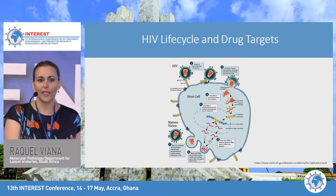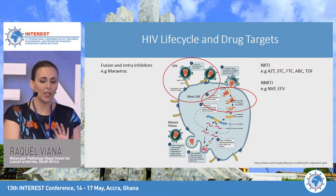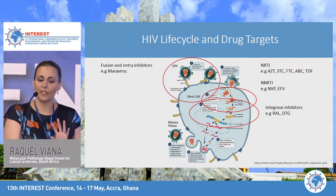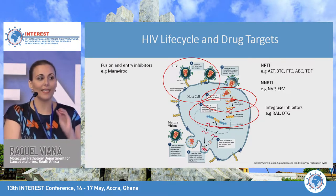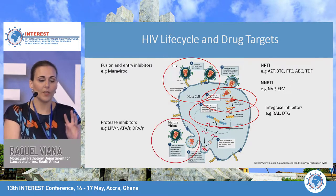I'm going to discuss resistance linked to your NRTIs and NNRTIs, which basically target the reverse transcription of the virus; resistance linked to integrase inhibitors — examples are raltegravir and dolutegravir, which target the integrase enzyme and integration of viral DNA into host DNA; and resistance associated with protease inhibitors — boosted lopinavir, boosted atazanavir, and boosted darunavir that we use in Africa.